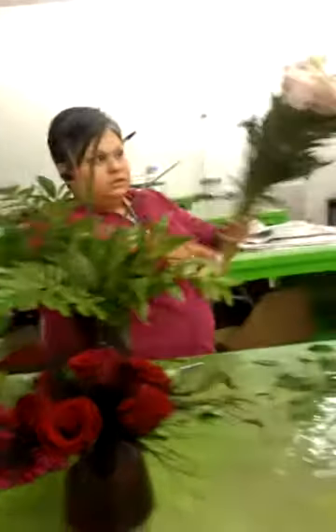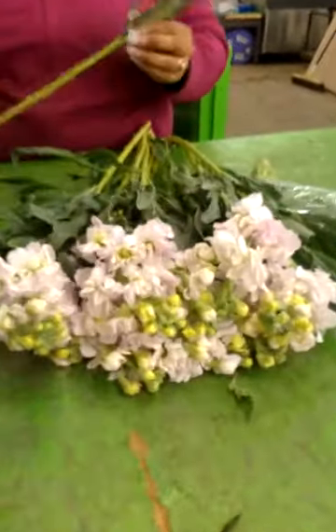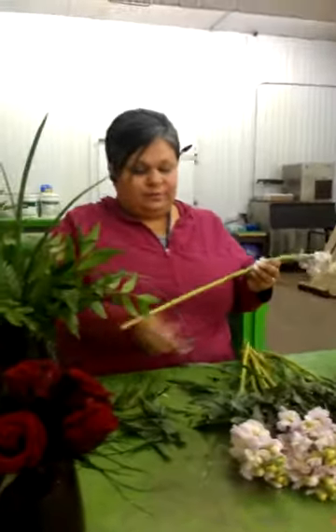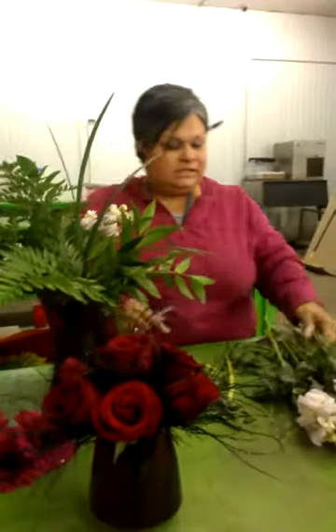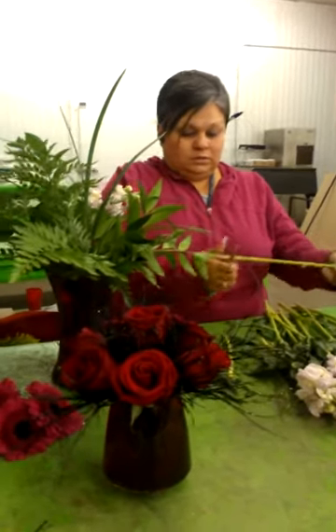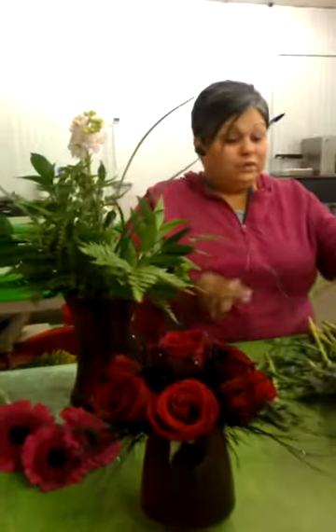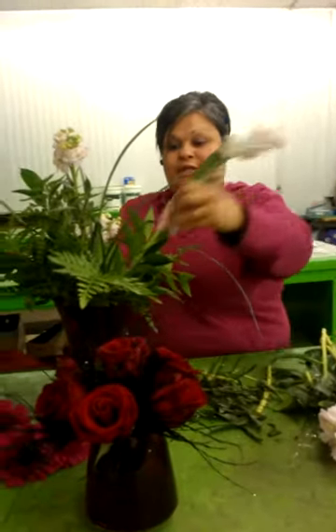So we're going to put some stock. This is your stock — it also comes in all sorts of colors: purple, dark purple. This is considered pink; it looks like a really soft lavender, but consider it pink. Just kind of stick it here and there. I tend to go with odd numbers of stems in your vases so it doesn't look like you have horns here and there.